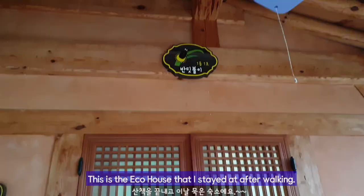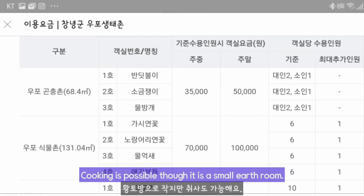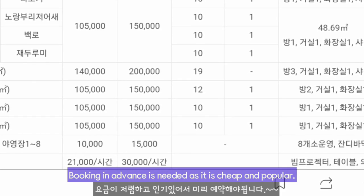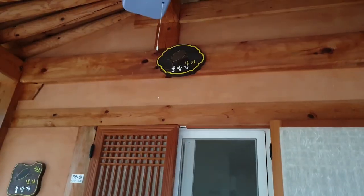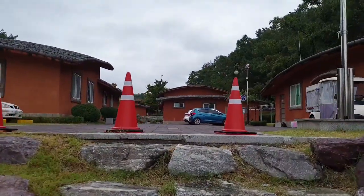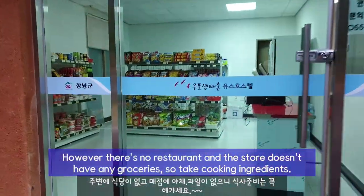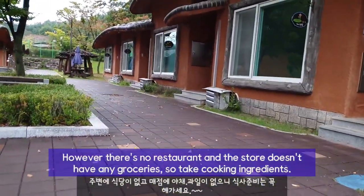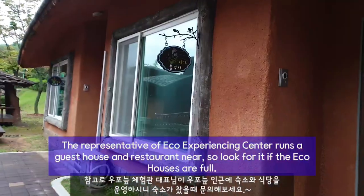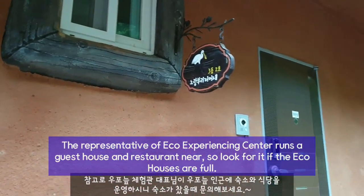This is the eco house that I stayed at after walking. It's the smallest one of 15 eco houses in the eco village. Cooking is possible though it is a small earth room. Booking in advance is needed as it is cheap and popular. BBQ seems to be possible too. There is a laundry room and a store. However, there is no restaurant and the store doesn't have any groceries, so take cooking ingredients. The representative of the eco experiencing center runs a guesthouse and restaurant nearby, so look for it if the eco houses are full.